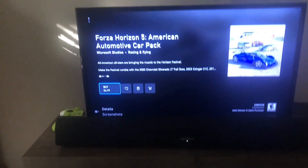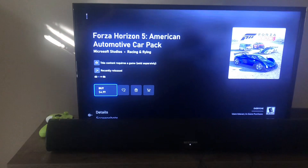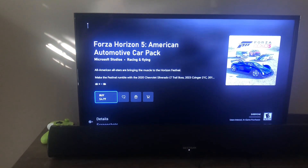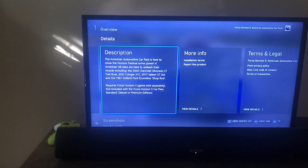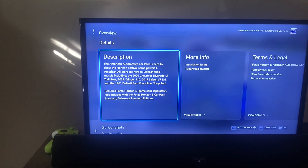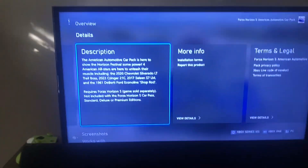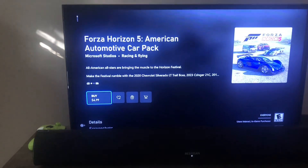I'll be buying this car pack — another car pack for $4,500. This was just released today, so I've got like four of these things. The 2020 Chevrolet Subaru LT Trail Boss, the 2033 Sazinger 21C, the 2017 Saleem S7LM, and the DeBretti 40 Conoline Shop Rod. And like all car packs before it, it doesn't include it in the standard deluxe premium edition, so we're going to buy this for $5.